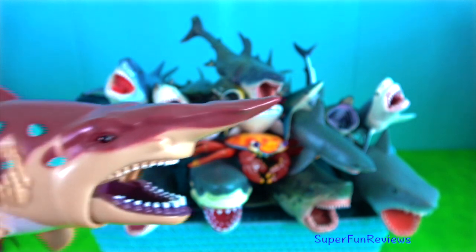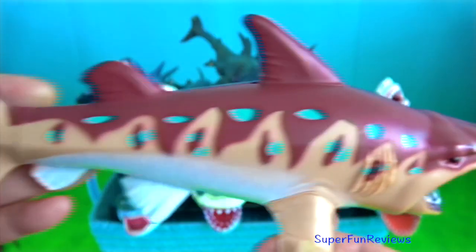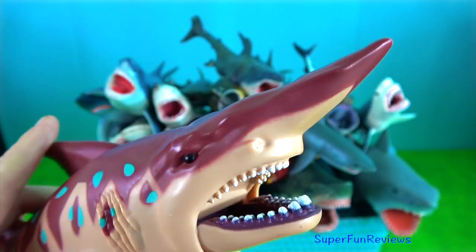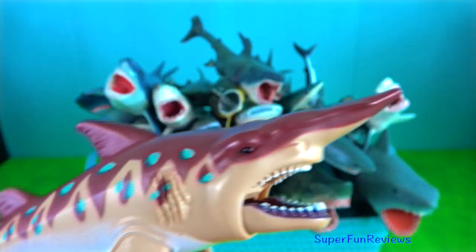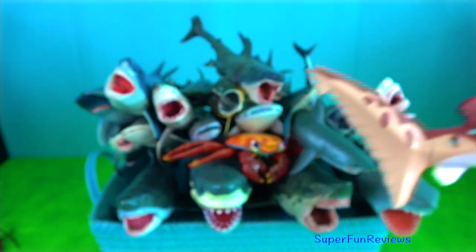Goblin shark. They are benthopelagic creatures. Their soft, semi-translucent skin has a rough texture from a covering of dermal denticles, each shaped like a short upright spine and lengthwise ridges.